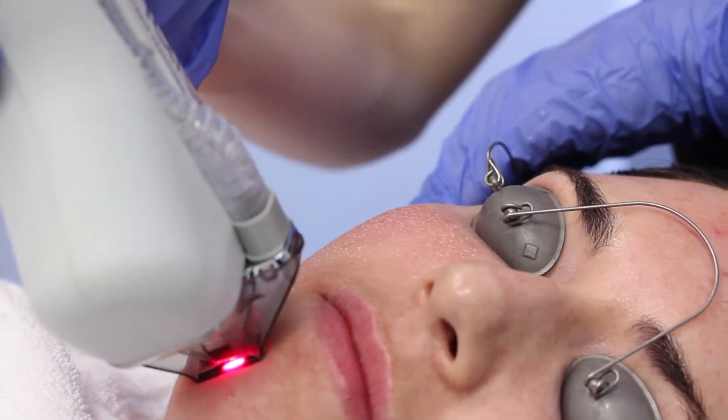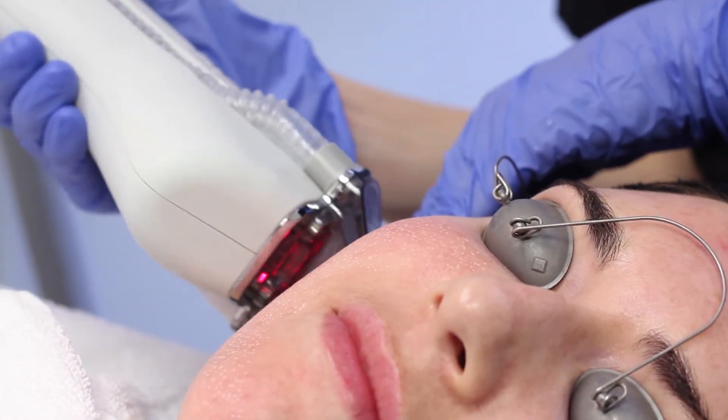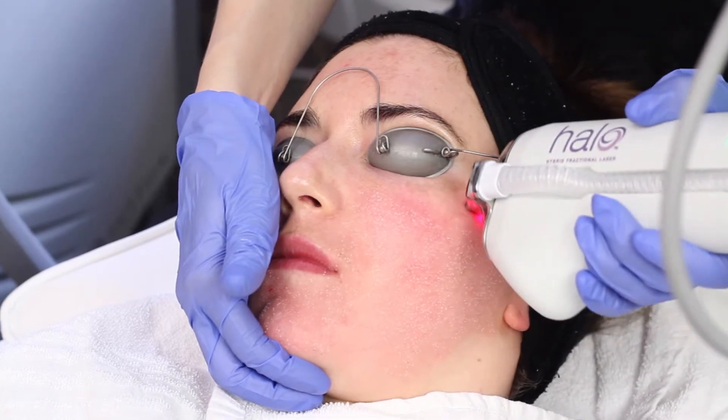When you come into the office for your Halo treatment, the first thing we'll do is cleanse your skin and then apply a topical numbing cream all over the treatment area. The numbing cream will stay on your skin for about an hour before we start the treatment. During the treatment you will wear lead goggles so you cannot see much of what's going on. The device will roll across your skin and it takes about 15 to 20 minutes to complete the treatment.